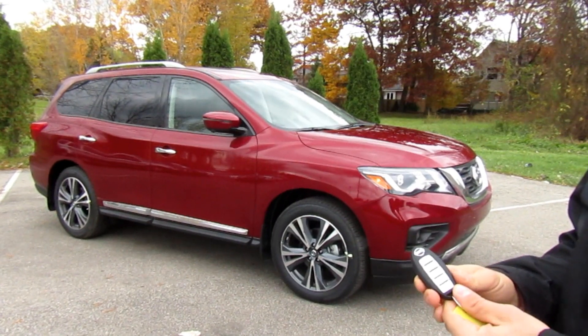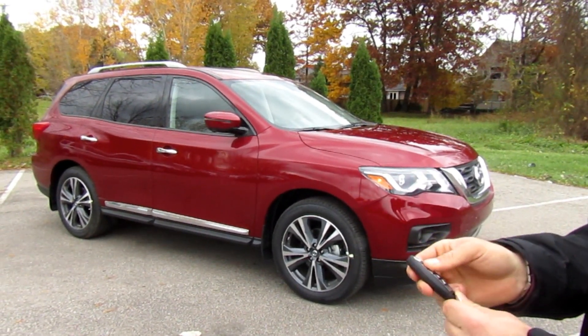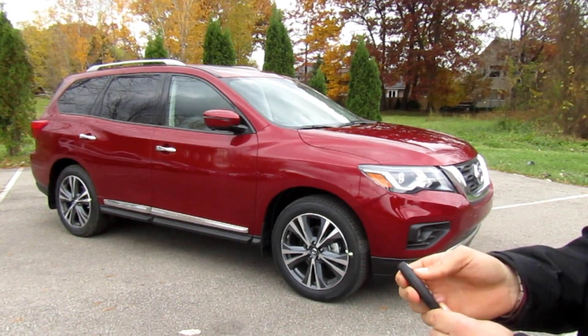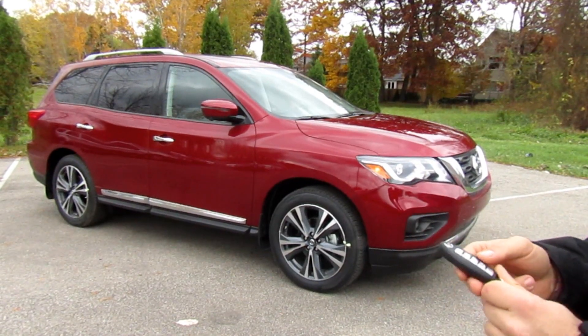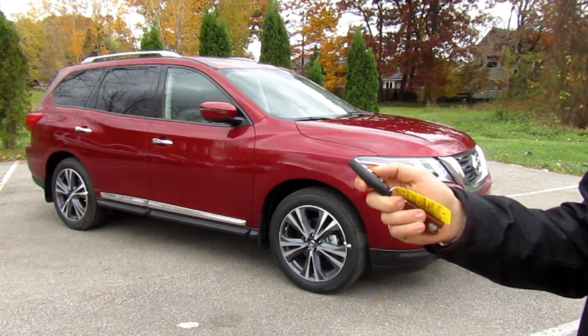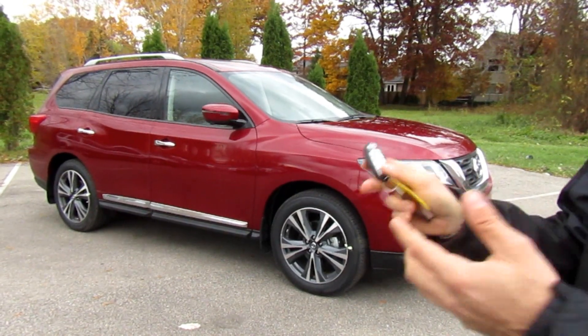You do get Nissan's Intelligent Key with a remote starter — the intelligent remote starter that will warm up the vehicle for you in the wintertime or cool it down in the summer. You also have the unlock button, the power liftgate, and the panic button, all right from the key.